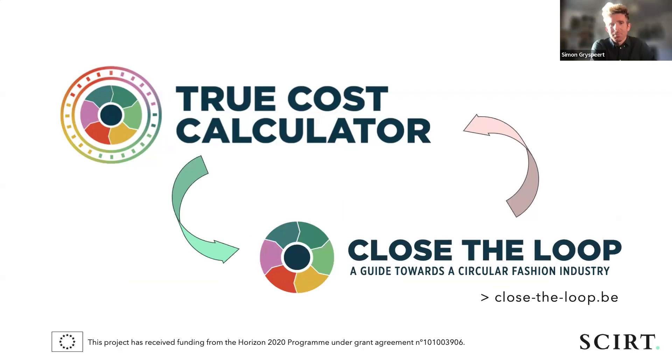Some people might wonder how this relates to the Closed Loop tool. It's in addition to the Closed Loop ecosystem. Closed Loop is a website created with Circular Flanders almost 10 years ago — a mini Wikipedia on circular and more sustainable fashion, with information and tools like the Closed Loop Planner for self-assessing your company's circularity. The True Cost Calculator is an addition to that ecosystem. If you are developing a sustainability strategy, you can use both the Closed Loop tool and the True Cost Calculator.